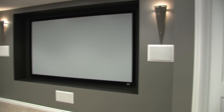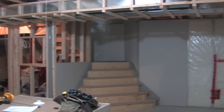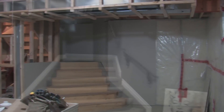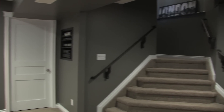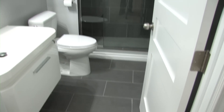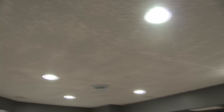Here we are in the finished basement six weeks later. The client and his wife were extremely happy with all the rooms. Coming in within the client's budget and creating a good rapport with them made this an easy and successful project.